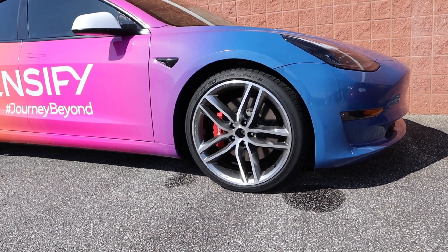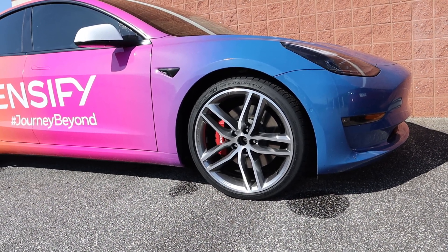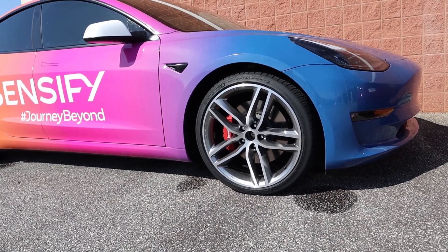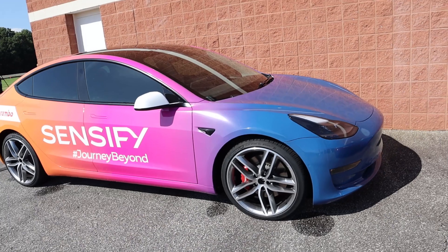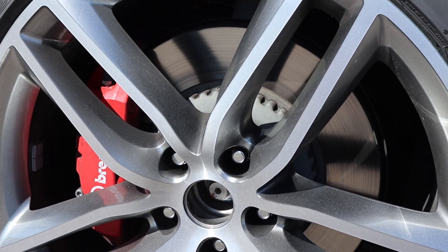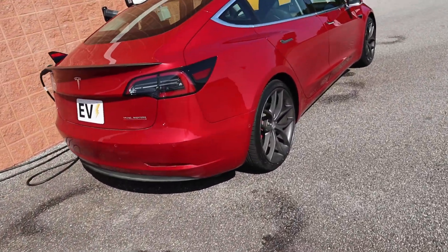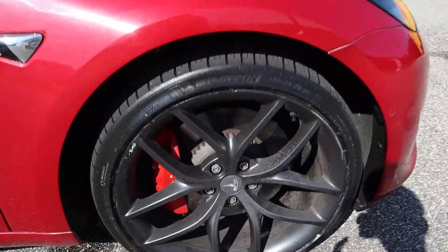One variant of the Sensify system is completely dry, meaning you don't have to use brake fluid at all, which is crazy. This means in the next five to fifteen years cars probably won't need brake fluid anymore. They also have a standard variant with normal hydraulic application. When you look at the caliper and rotor on the outside, you can't actually tell the difference between this and the standard setup on a car.